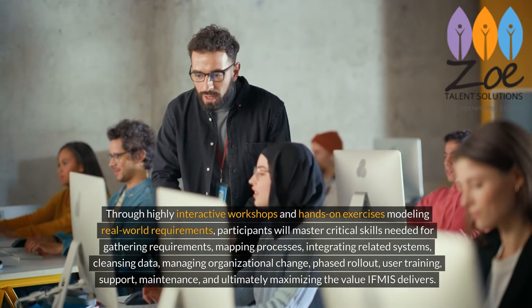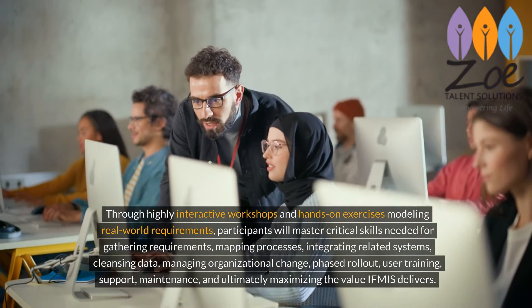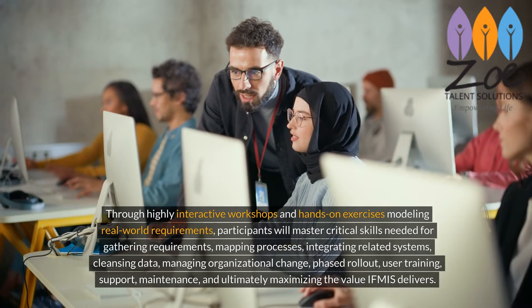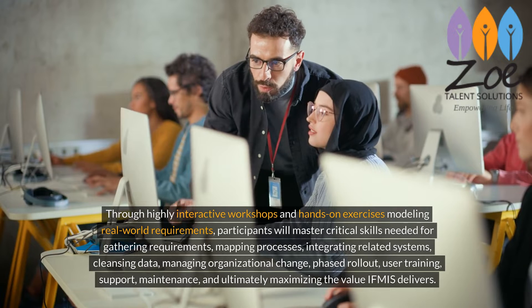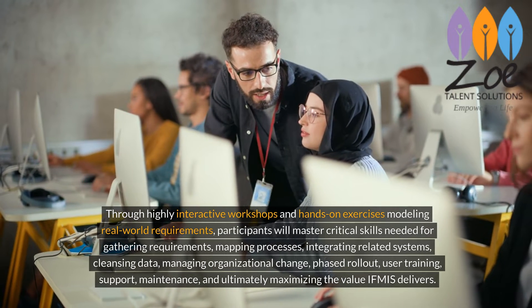Through highly interactive workshops and hands-on exercises modeling real-world requirements, participants will master critical skills needed for gathering requirements, mapping processes, and integrating related systems.